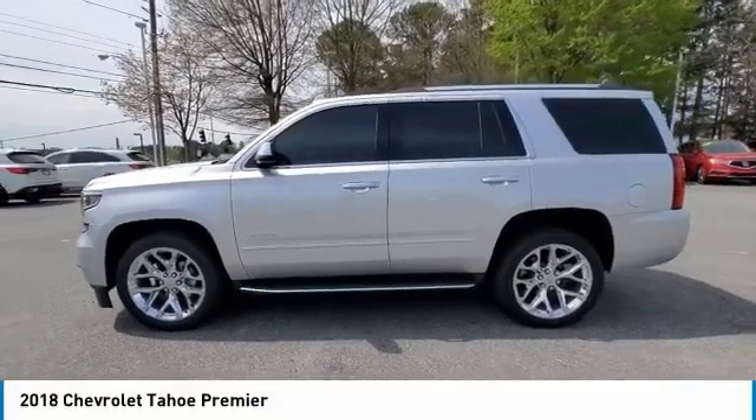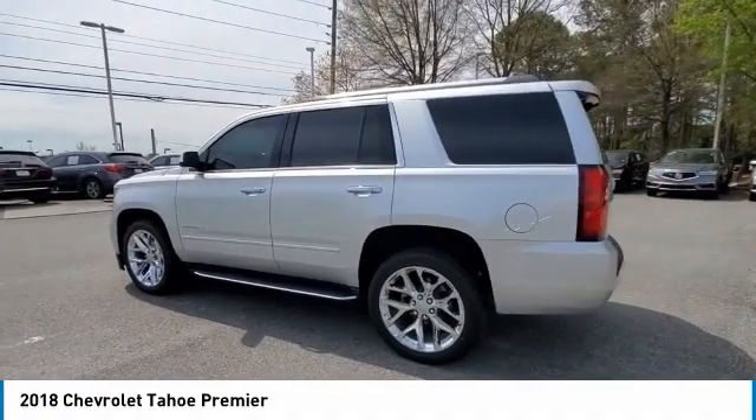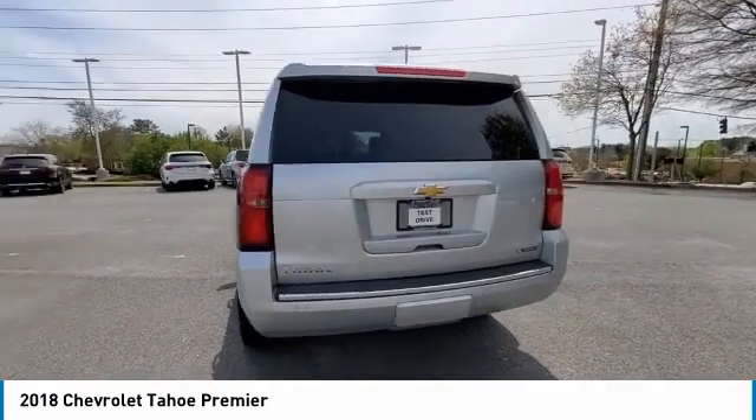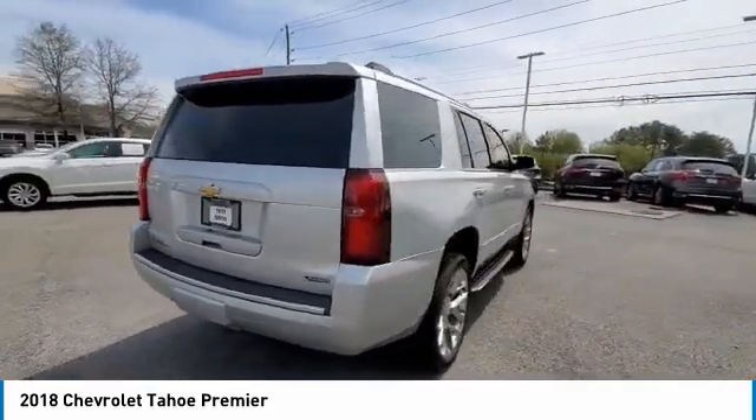Looking for the right vehicle? Check out the 2018 Tahoe. Tahoe has been the best-selling sports utility vehicle, accounting annually for more than 25% of all full-size SUV registrations in the United States.